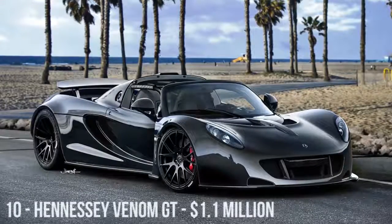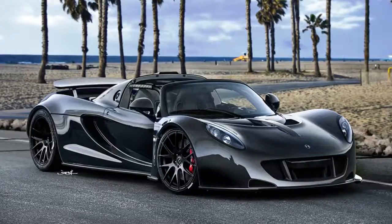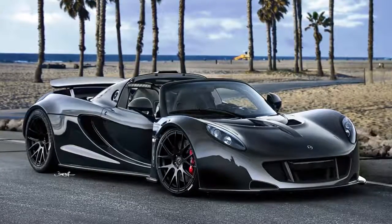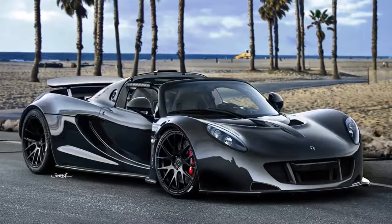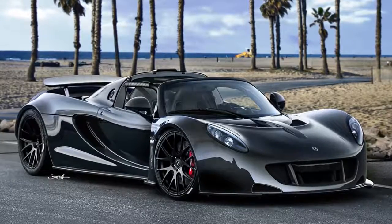The world's fastest car is the Hennessy Venom GT, and it can be yours for the very reasonable price of just $1.1 million — alright, that's not actually reasonable. The vehicle achieved a top speed of 270.49 miles per hour during the start of 2014, equating to about 400 feet per second.